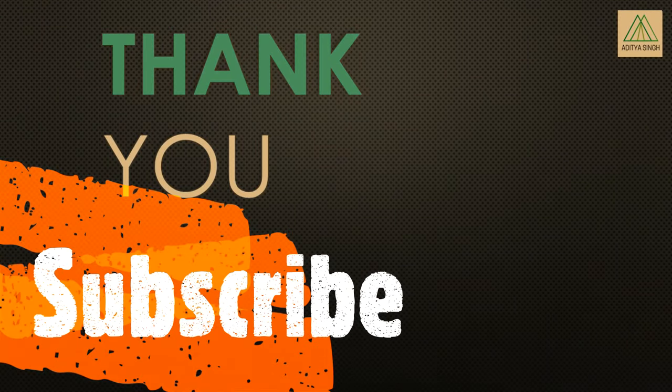Thanks for your time in watching this video. I am looking forward to your comments and questions so that I can develop my upcoming videos accordingly. Please subscribe to my channel for getting regular updates on upcoming videos in the field of construction management and architecture.